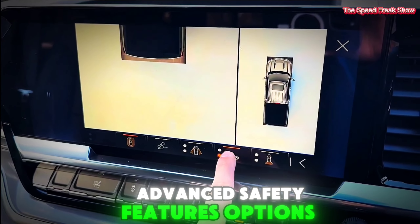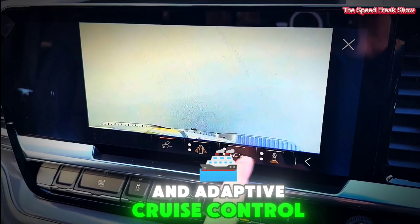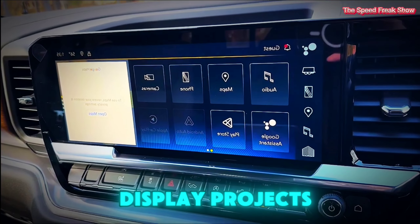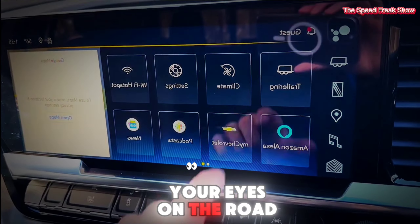Advanced safety features include options like forward collision alert, lane departure warning, and adaptive cruise control to help keep you safe on the road. In higher trims, a head-up display projects vital information onto the windshield, allowing you to keep your eyes on the road.